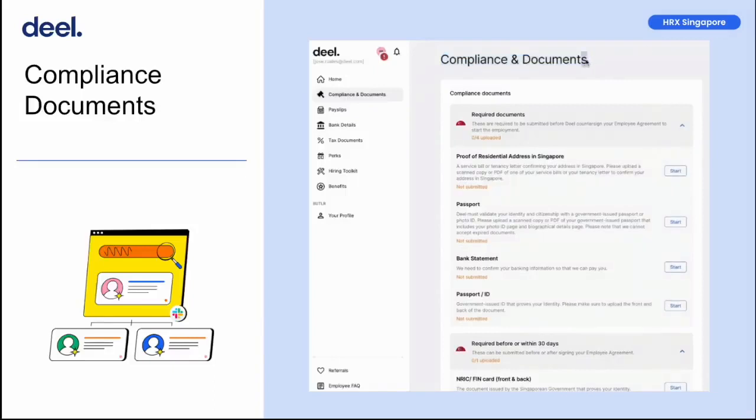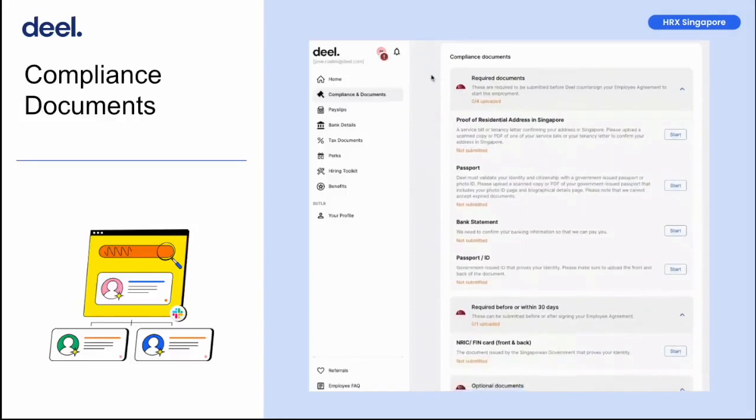This shows your compliance and document section on your platform. Here, you are required to manage and update the documents that were mentioned above.